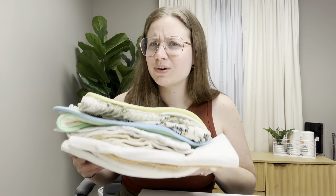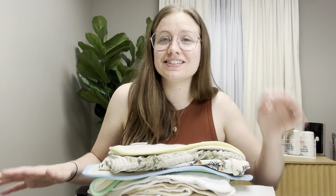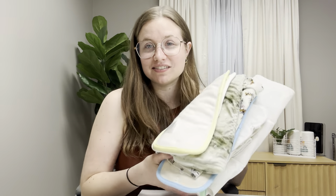When you're searching for inserts, the most important thing is to avoid microfiber, as it can lead to compression leaks and cause unwanted frustrations that we can avoid if we invest in better products from the get-go. Hemp, cotton, and bamboo terry are great options. Lots of small businesses carry these products and they're going to work really hard for you for a long time.